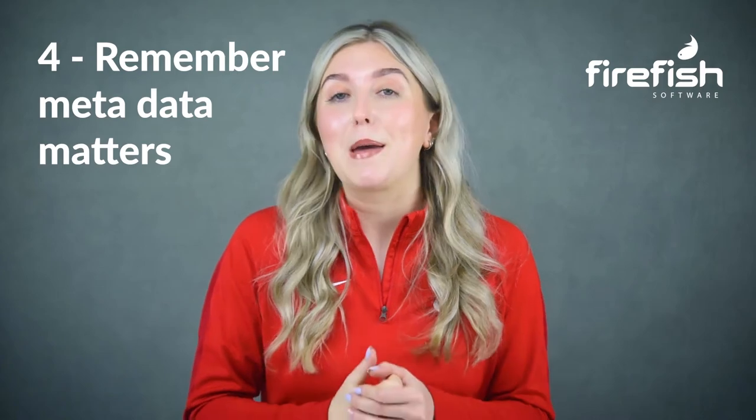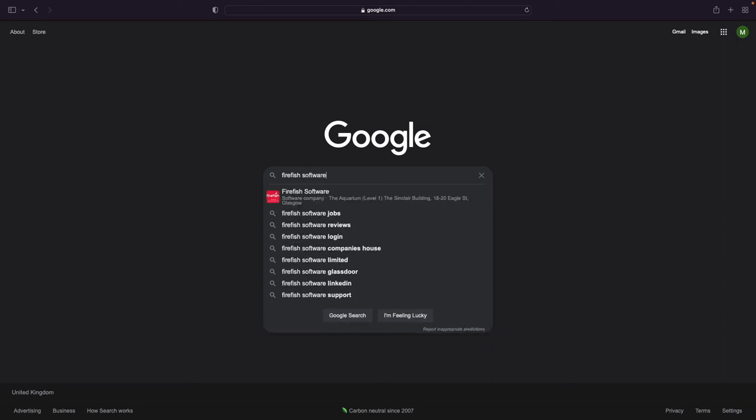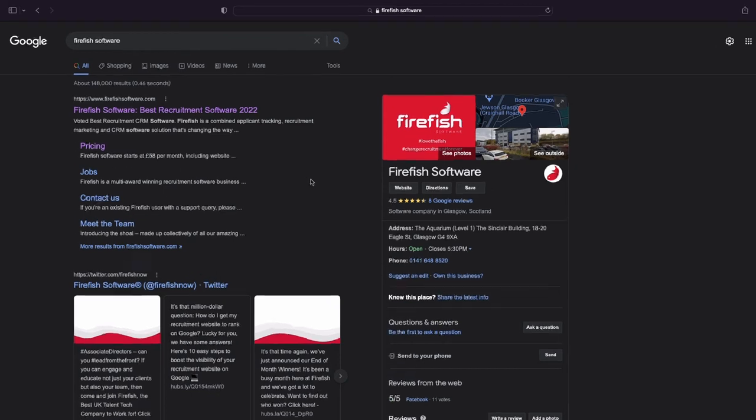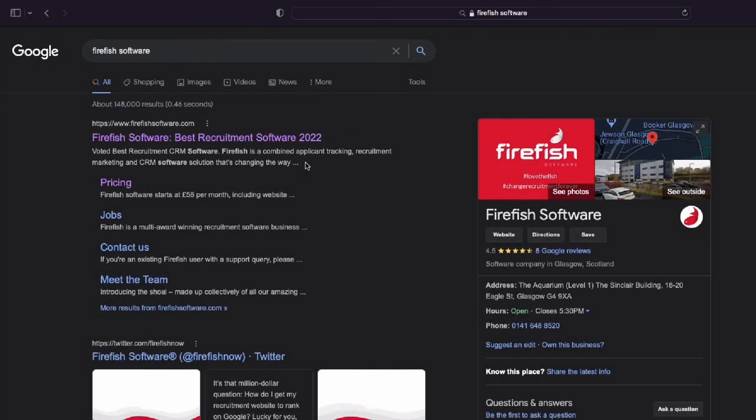Tip 4: Remember, metadata matters. When you create a webpage for your website, you'll be asked to give each page a title and meta description. You won't see metadata appear anywhere obvious on your website, but it's really important for SEO. Meta titles and descriptions are what appears in search engine ranking pages. Here's an example of what they look like. Google considers your page titles and descriptions as a summary of the content on your page and uses them to figure out whether your page is relevant to a search. That's why it's so important to use your keywords in a descriptive title that helps search engines understand what your page is about.